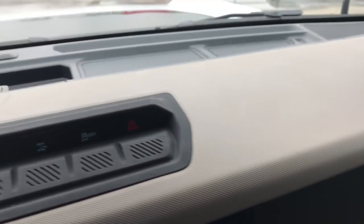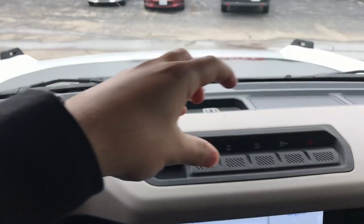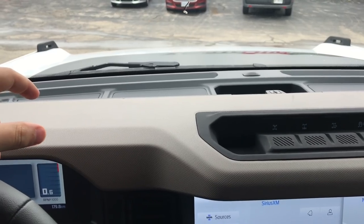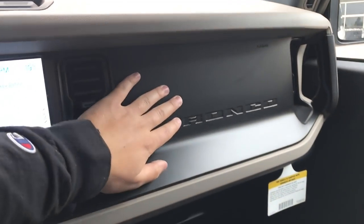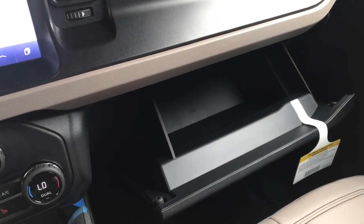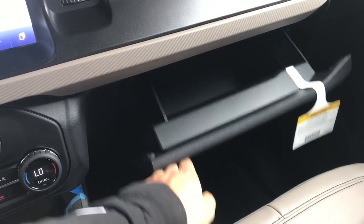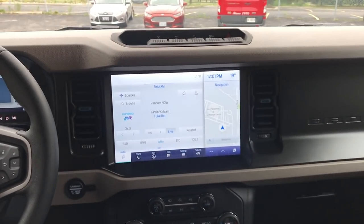You can actually put a bar up here and mount GoPros, which is awesome if you want to show off your off-roading skills. There's no glove box up top — just the Bronco badge and your vents. The actual glove box is down below, and there's actually a decent amount of storage in there — I was surprised, it's a lot of space.